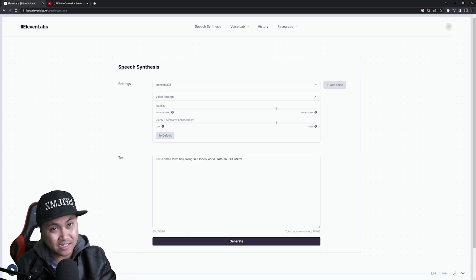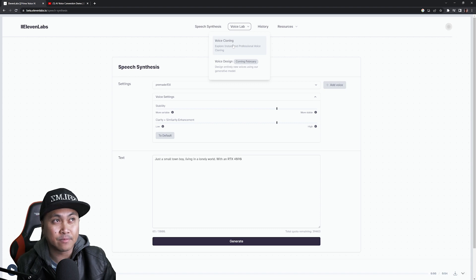So that is the speech synthesis part of it — that's one portion and you can try this for free, you don't have to sign up or anything. As far as paying, you have to sign up but you don't have to pay. What we'll take a look at now is Voice Lab — this is the voice cloning feature, and this is where it gets a little bit crazy.